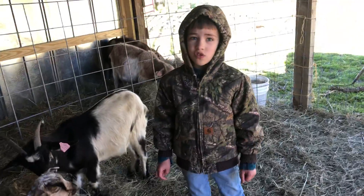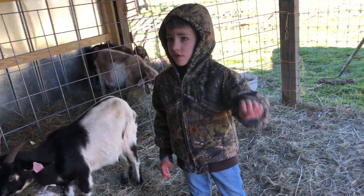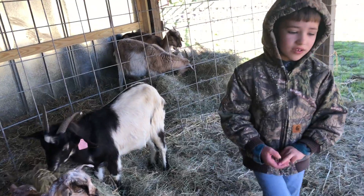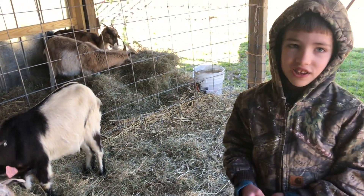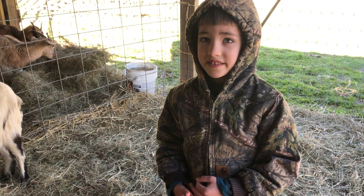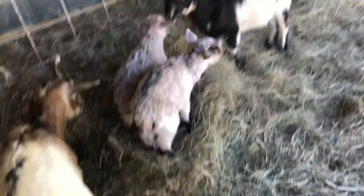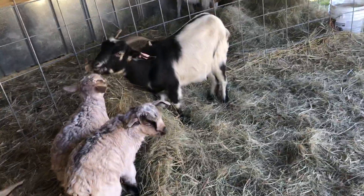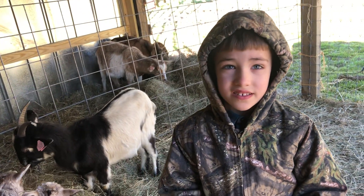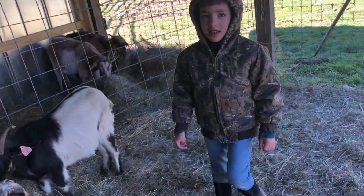I'm going to get like three cows — two white cows and one black and white cow. Those are called Holsteins. I like Holstein cows. And I like Kiko goats — these are Kikos. And I like clip horses. I like four of those animals. Can you say like and subscribe? Like and subscribe.